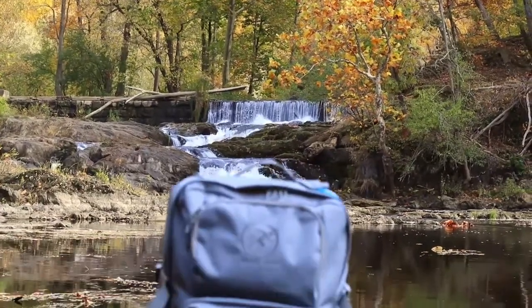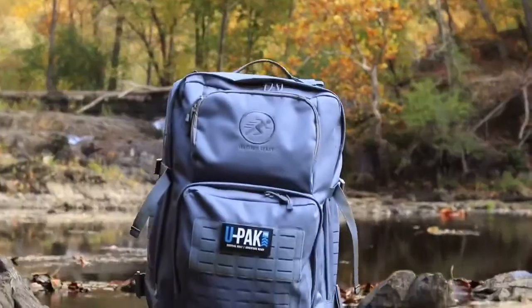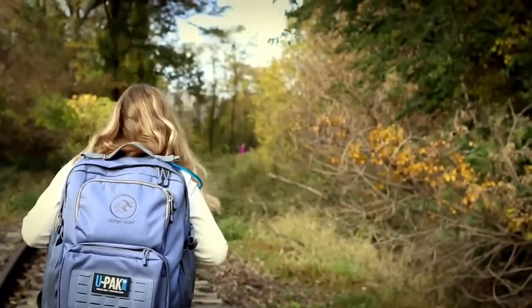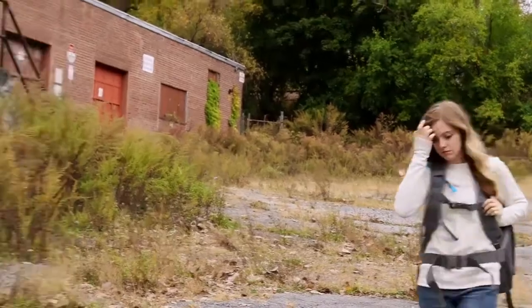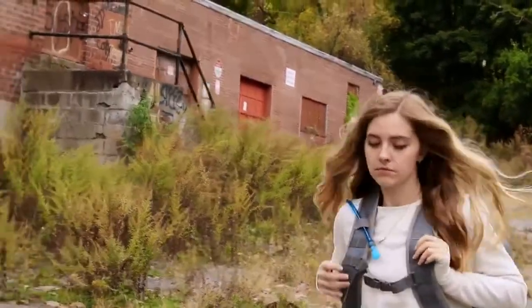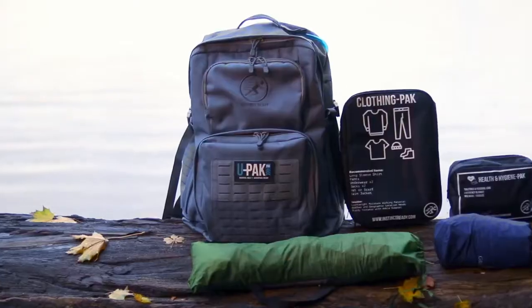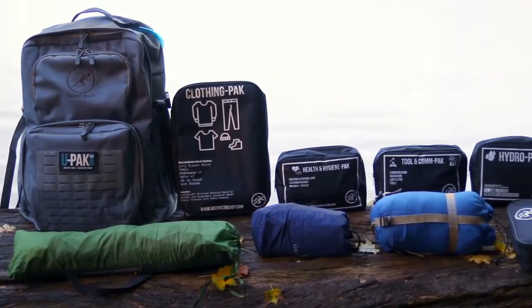Introducing the UPAC Pro by Instinct Ready — the most versatile, practical, and functional 72-hour survival system available. Whether you are fleeing a disaster or going on a weekend adventure, the UPAC Pro is stocked with life-saving gear to sustain you.